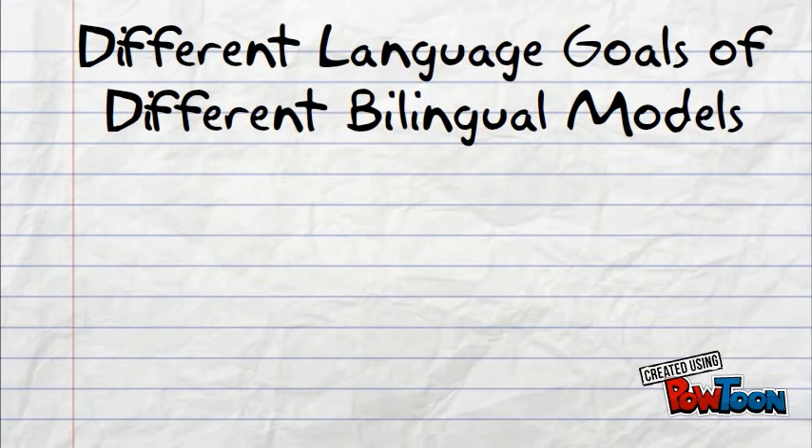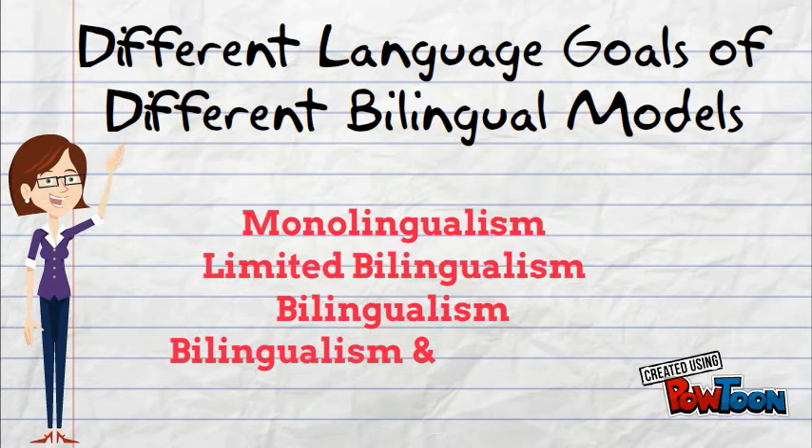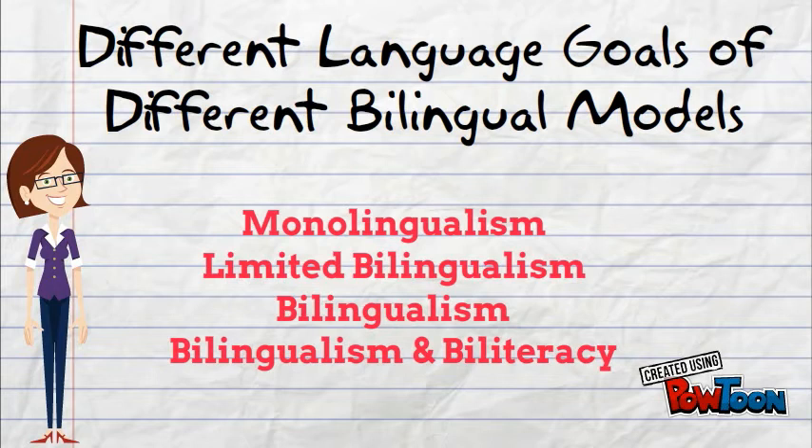Language goals of different bilingual education models differ, including monolingualism, limited bilingualism, bilingualism, and bilingualism and biliteracy.